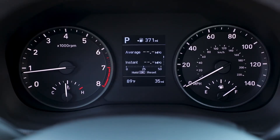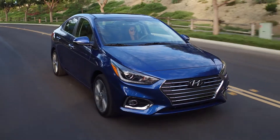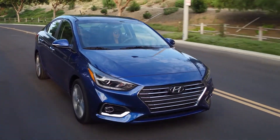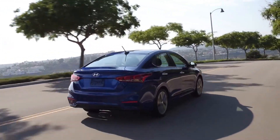Forward collision avoidance assist, LED headlights with LED daytime running lights, LED taillights, side mirrors with integrated turn signals, power tilt-slide sunroof, heated front seats, automatic temperature control with auto defogging system, and a proximity key with push-start button are features unique to the Limited variant.